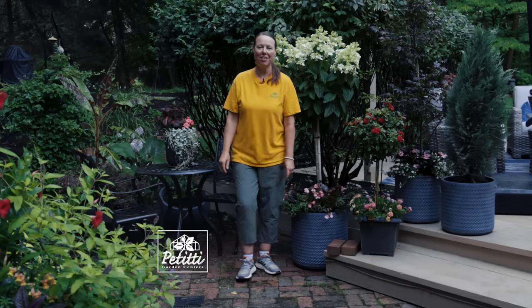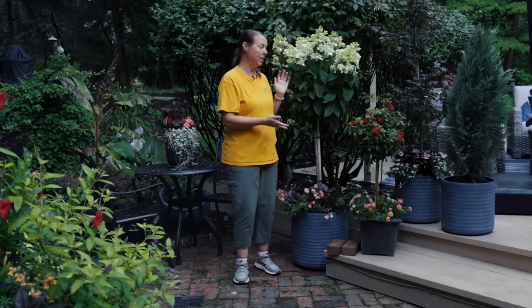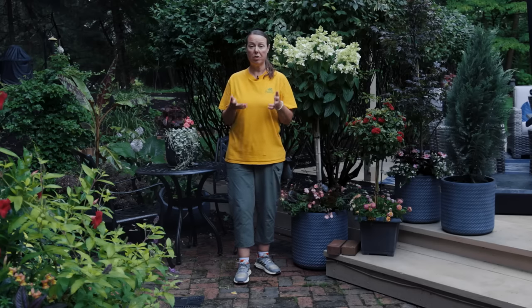Hi everybody, this is Noelle from Petiti Garden Centers and we are on a lovely patio during the summer and we wanted to talk to you about growing trees in patio containers to decorate your deck or patio or whatever place you'd like.